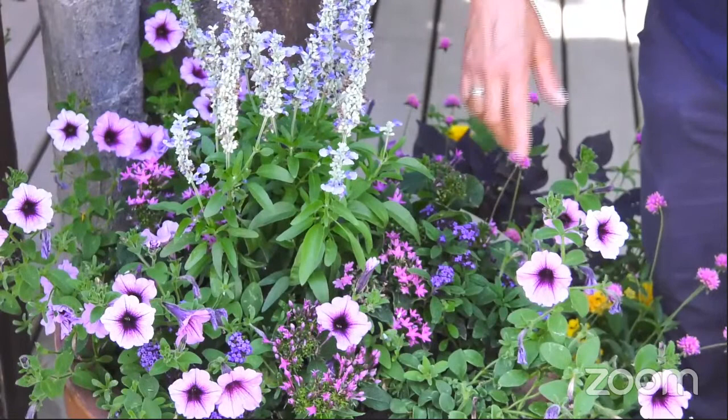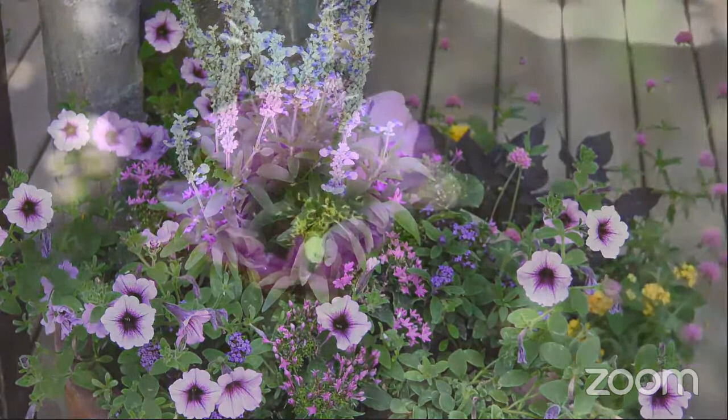Somebody's hiding out in this cholla blossom here. Let's go inside and see who it is.